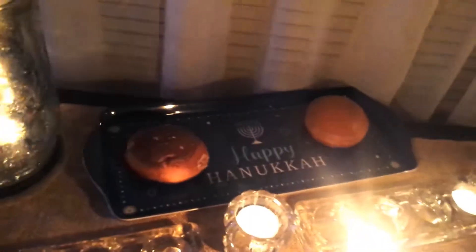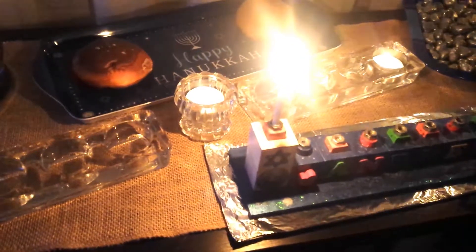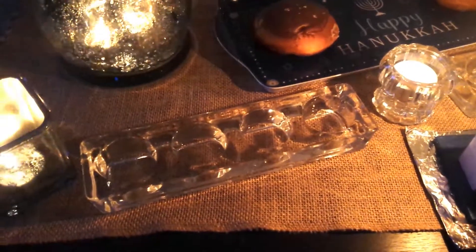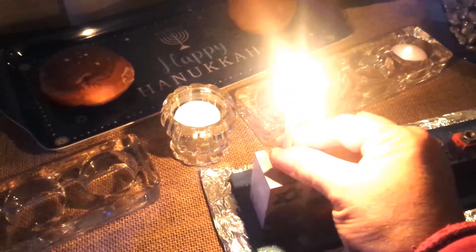As followers of Yeshua, we thoroughly enjoy the Hebrew roots of our faith. One way we do that is by celebrating the Biblical holidays. Hanukkah is not a major Biblical holiday, but it is one we love to celebrate. It's the one we've celebrated the most over the last ten years.